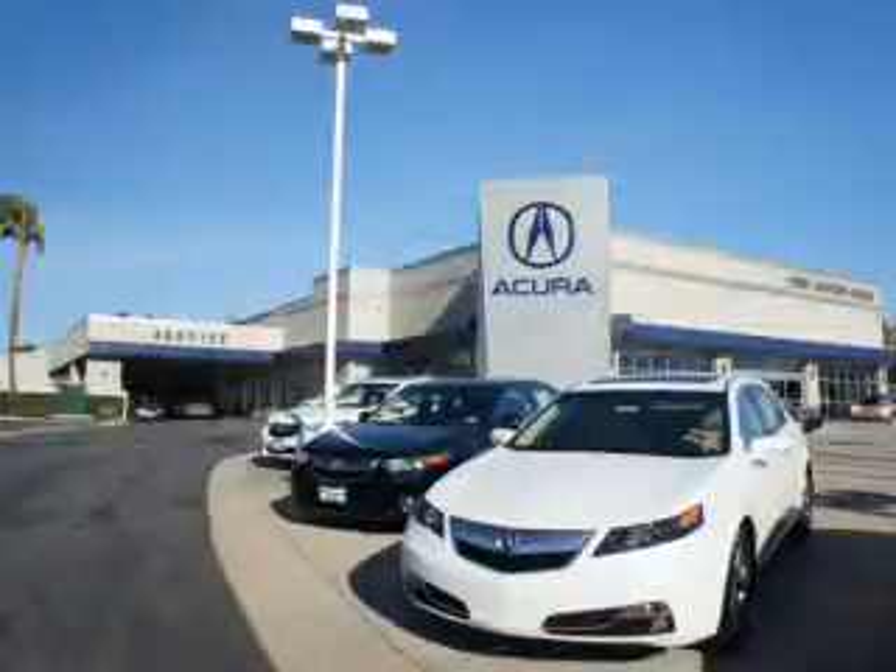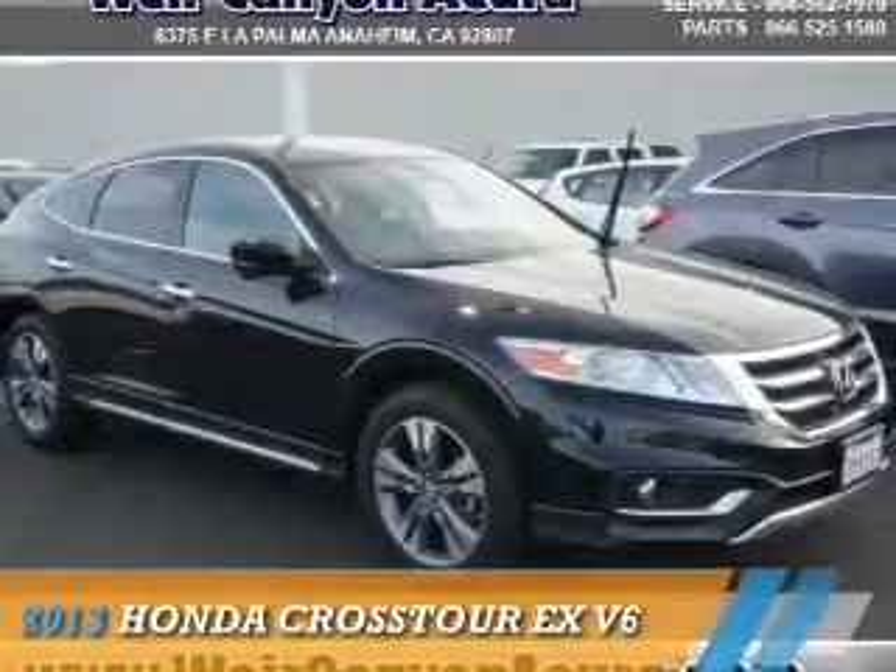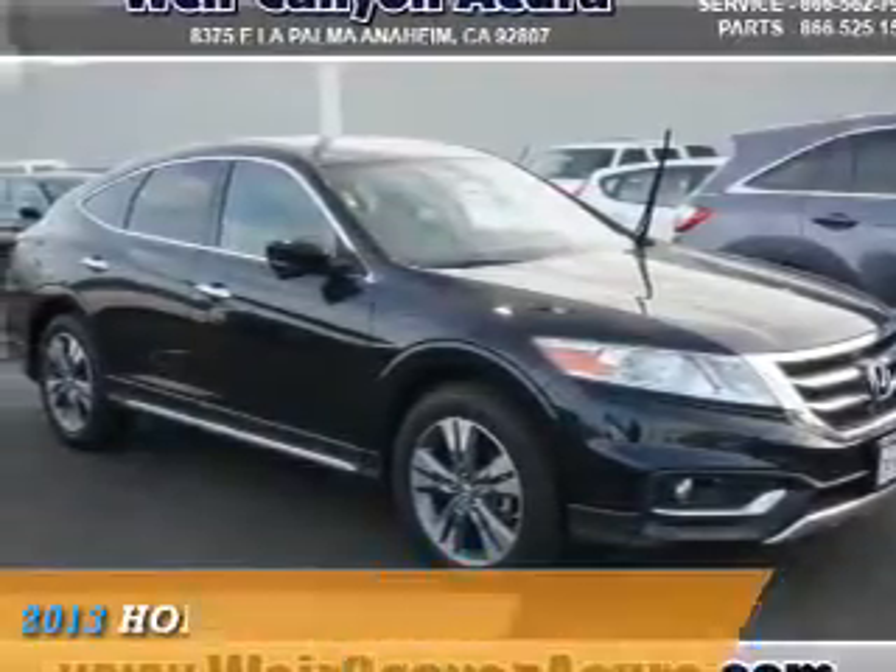Thanks for choosing We're Canyon Acura. We pride ourselves in providing a straightforward, quick, enjoyable purchasing experience. Check this out — presenting the 2013 Honda Crosstour.